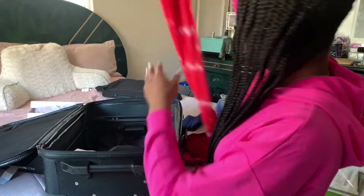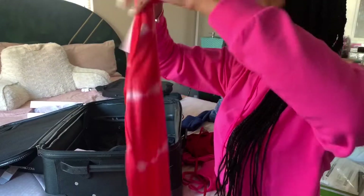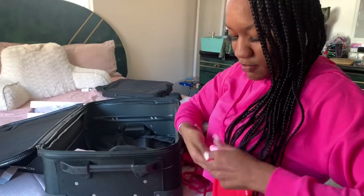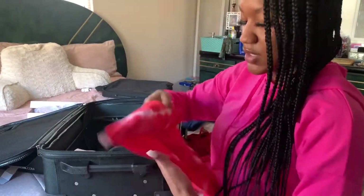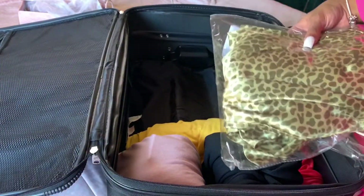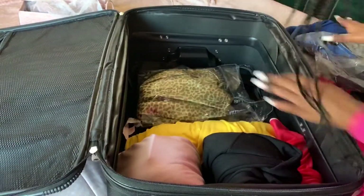Everything else that I have is pretty small — I'm very small so my clothes are very tiny and they're very light. These are the booty pants — my booty is about to be looking good! Okay, these pieces right here are like silk and satin. I don't want anything to get on these, so I'm gonna keep them in this and they can go really flat.